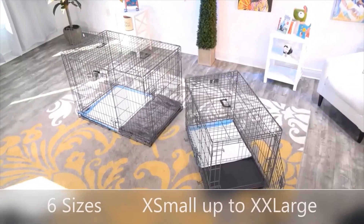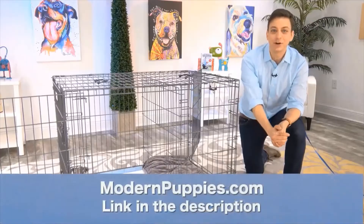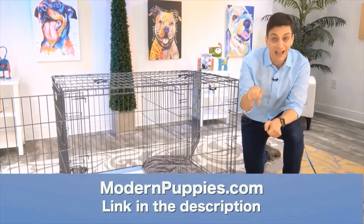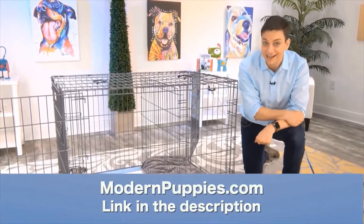The potty training puppy apartment comes in many sizes to fit all types of dogs. You can get it at modernpuppies.com — I'll have a link in the description along with a coupon code that's going to give you a nice discount.